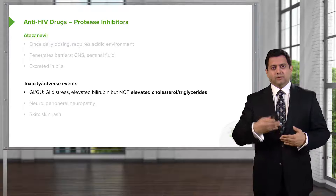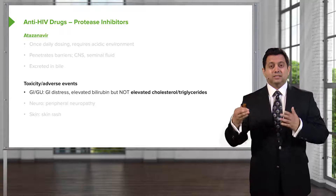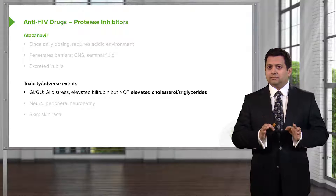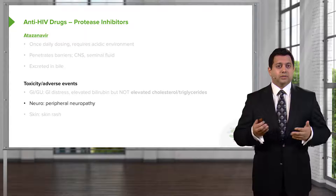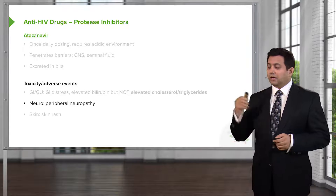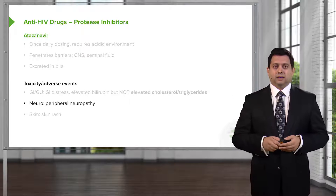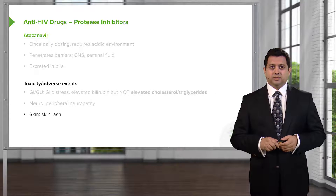From an exam point of view, they love to put this drug in as an example of a drug that doesn't cause elevation of triglycerides — so there's a clue for exam questions. Neurologically, you can get peripheral neuropathy. Also not listed here is that you can get headaches and fatigue from this medication. Skin rash can also occur, although it's much less likely than with some of the other agents.